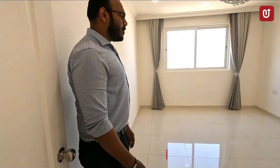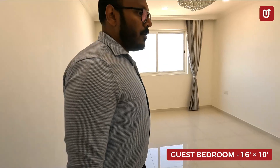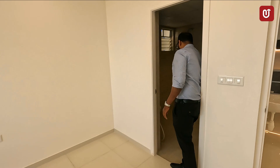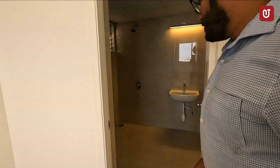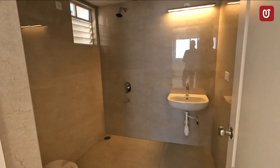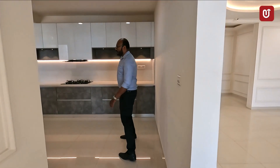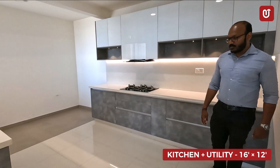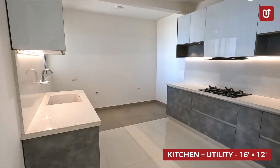This is another bedroom of 16 by 10 again, with an attached washroom of 8 by 6. As you can see, this is a lavish space for the kitchen area as well — it is a huge space at about 16 by 12 feet.